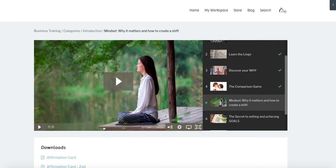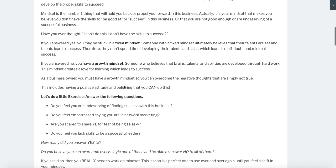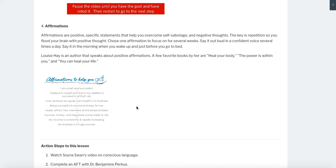Let's click into 'Mindset: Why It Matters and How to Create a Shift.' For this one I do have a video I go through. If you prefer to listen or to read, we have an affirmation card — you can download a single affirmation card or an affirmation card two-by-six so you can download multiple, maybe to give to your members. We also have some really cool videos here — you can listen about conscious language right in here, the Aroma Freedom Technique, and we have Dr. Benjamin Perkis who does a special video talking about mindset and how to shift to a grower's mindset.